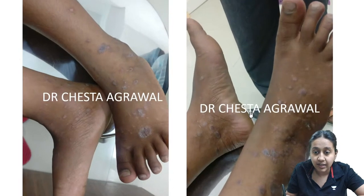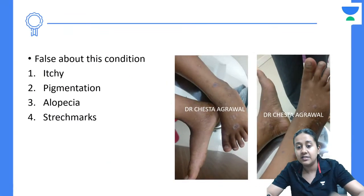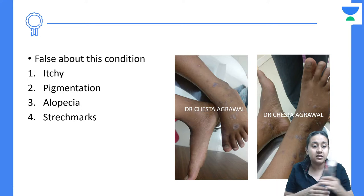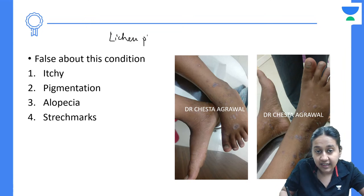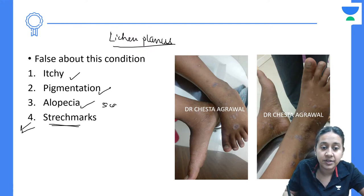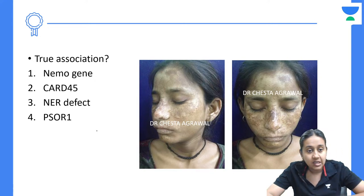Next question: Which of the following is false about this patient's condition? The image shows purple colored, flat-topped papules mainly present on the ankle — classic Lichen Planus. The options are: they are itchy, there is pigmentation, there is alopecia, or stretch marks. The correct answer is stretch marks — that is the false statement. In Lichen Planus, because there is only rubbing and no scratching, stretch marks are never seen. You do see itching, pigmentation, and scarring-type alopecia, but not stretch marks.